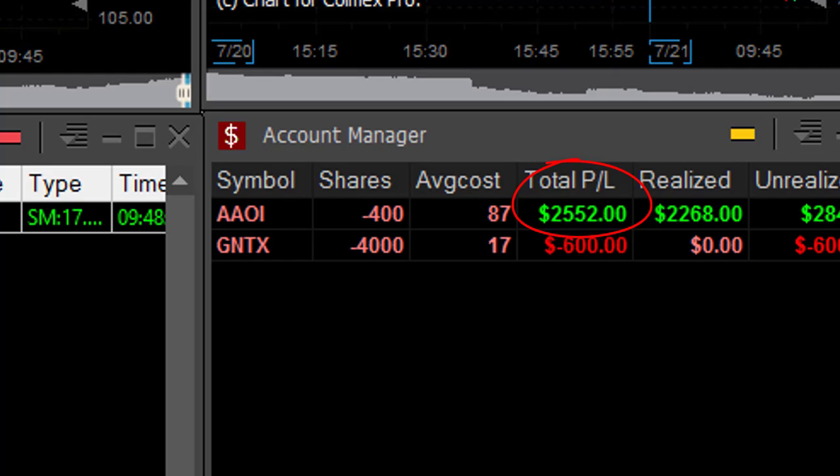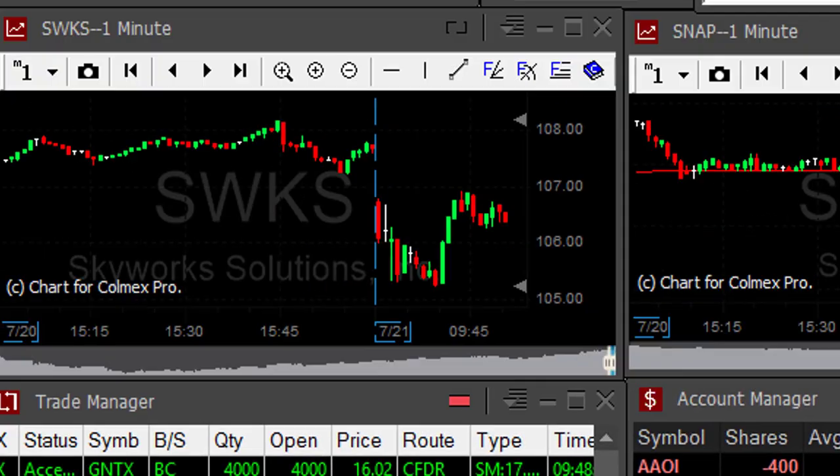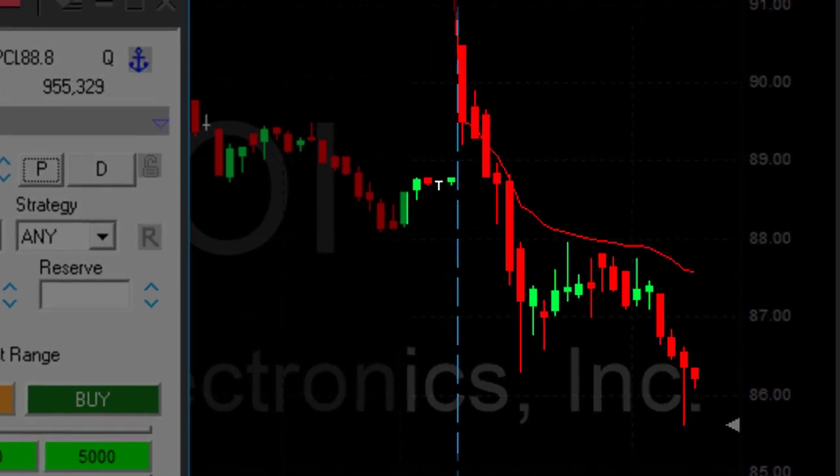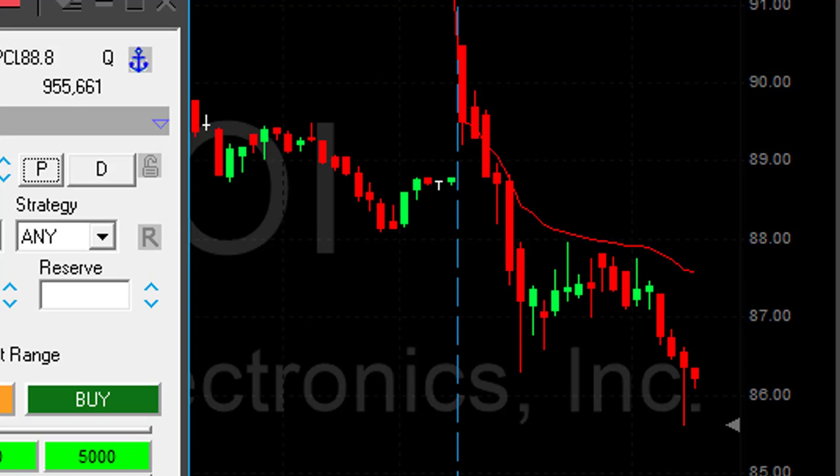Looking great on AAOI. I want you to take a look at this amazingly good pattern — remember it. When you see anything that looks like that in the future, go in all in. That's a great-looking pattern and it always works great for me.